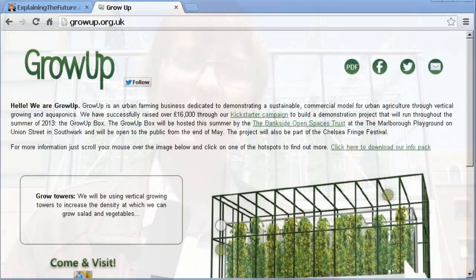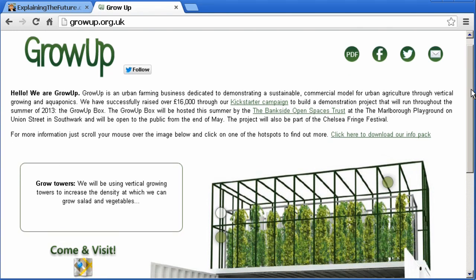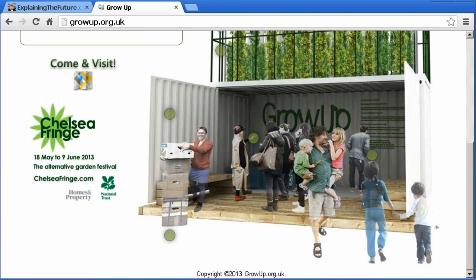More information on Grow Up can be found on their website at growup.org.uk. Meanwhile, broader information on localisation can be found in my book, Seven Ways to Fix the World. But now that's it for another video, and I hope to talk to you again very soon.